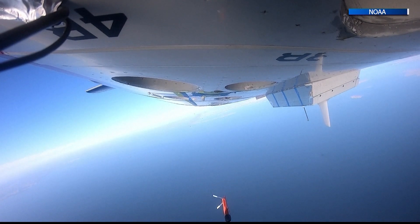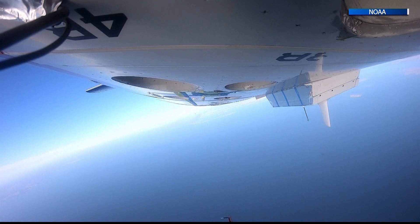A crew member will be flying the drone while on board the P3. We're going to launch it in a tube form. It'll spread its wings in flight and fly at a low altitude while we're at our normal eight to ten thousand foot altitude, and we'll be collecting data from both aircraft.